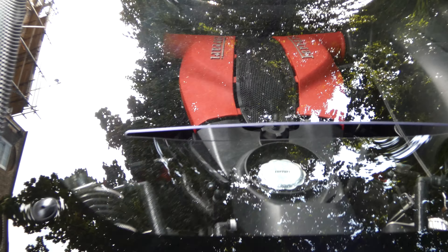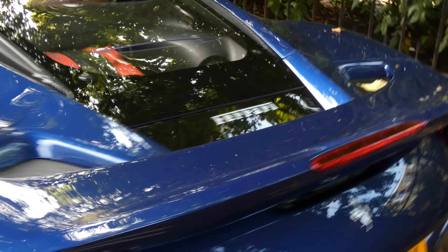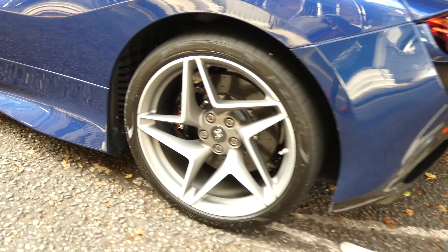And last but not least, that twin turbo V8 engine. It's an amazing car — definitely a really amazing car. Look at that.